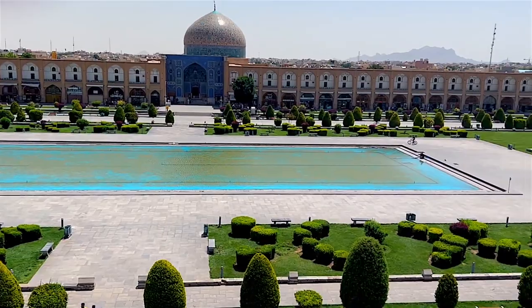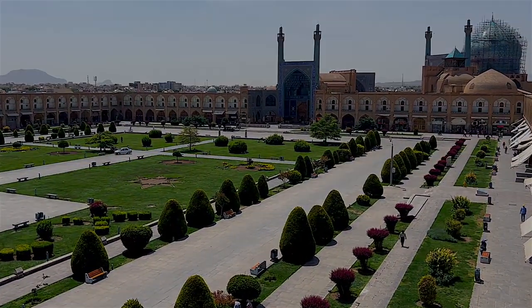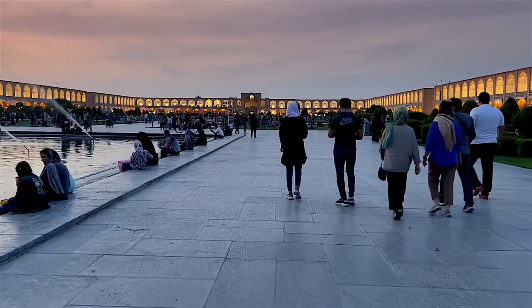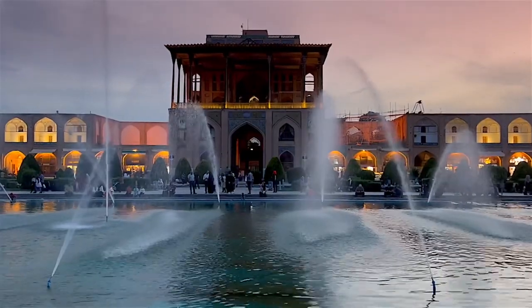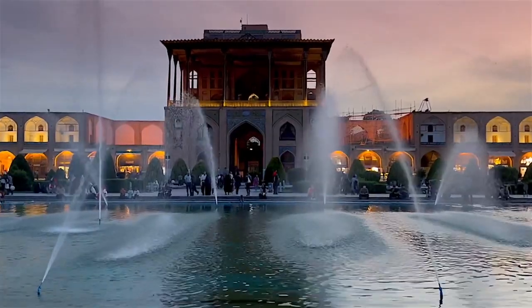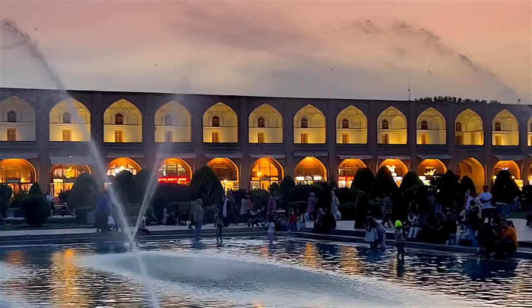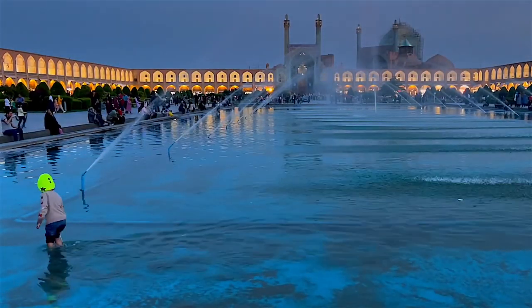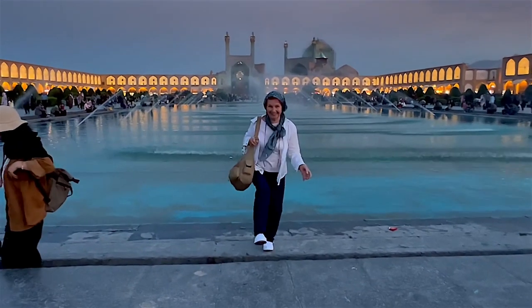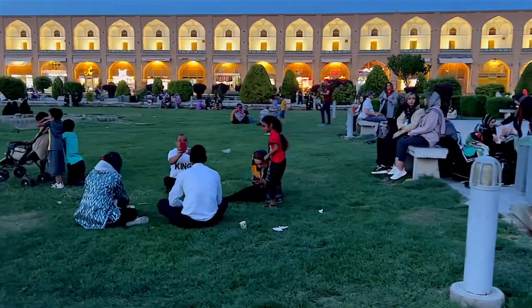Naqsh Jahan was one of the largest squares in the world in the 17th century. During the period of Shah Abbas the First and his successors, this area was a place for playing polo, army parades, and various shows on days when royal celebrations were held. On other days, it was a place for people to go out and shop.